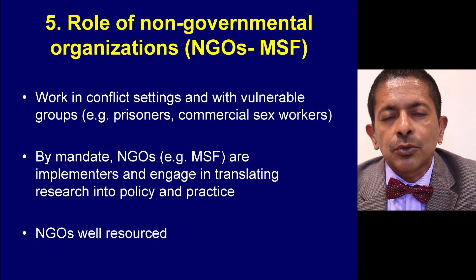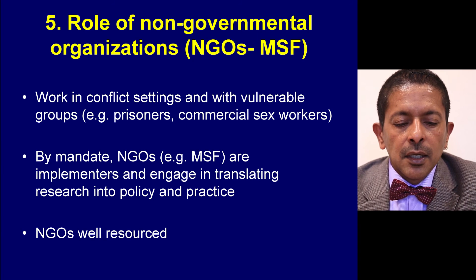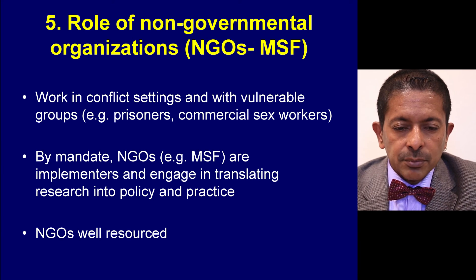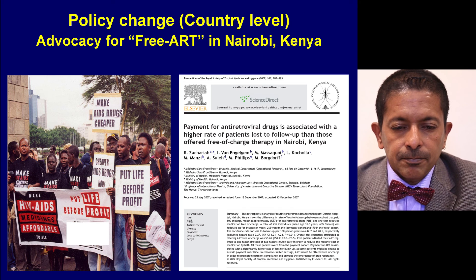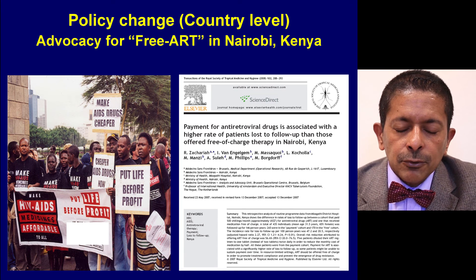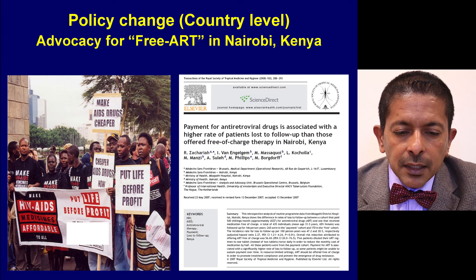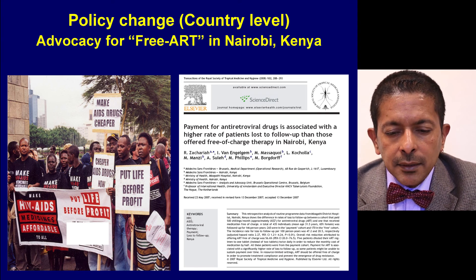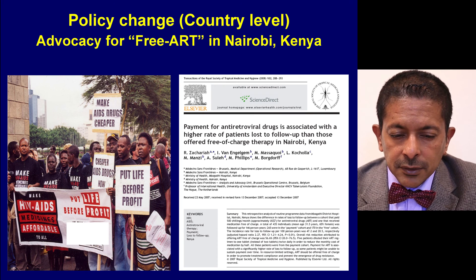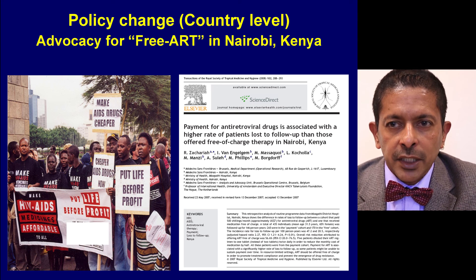NGOs are well resourced — they have cars, human resources and logistics which national programmes can use. What is particularly important about NGOs is their power for advocacy. If they can combine the skills of evidence through operational research with advocacy, they can be a very strong catalyst for policy change.